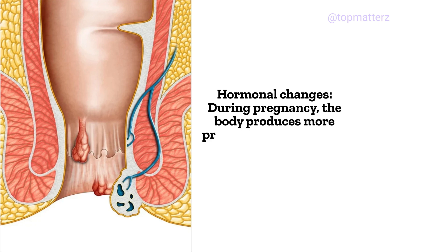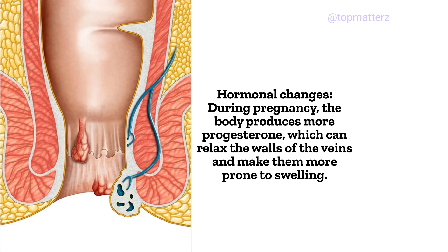Hormonal Changes: During pregnancy, the body produces more progesterone, which can relax the walls of the veins and make them more prone to swelling.